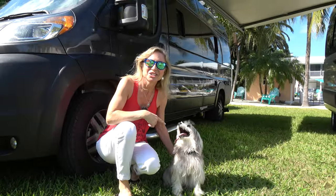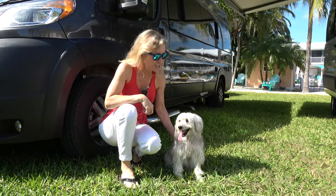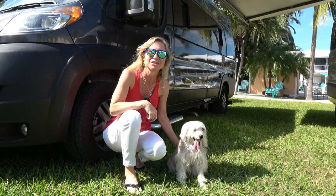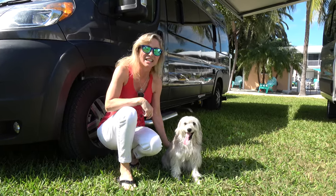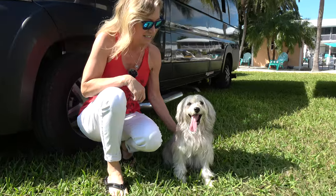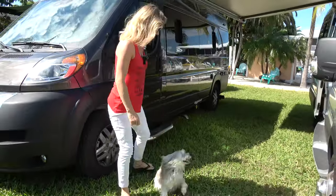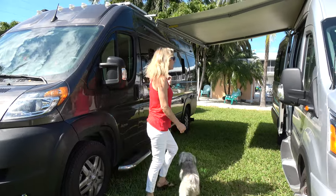Here's Skipper - he's the traveling van dog, the boat dog. He likes van life pretty good. He's going to help us with our review today. He likes our van a lot - I think it's just because we're in it, actually.